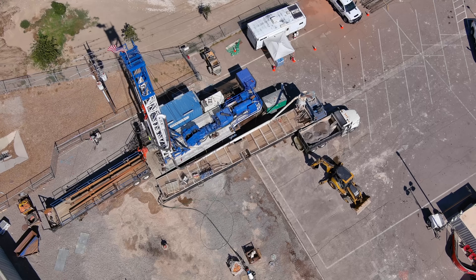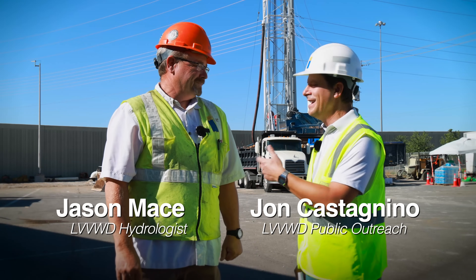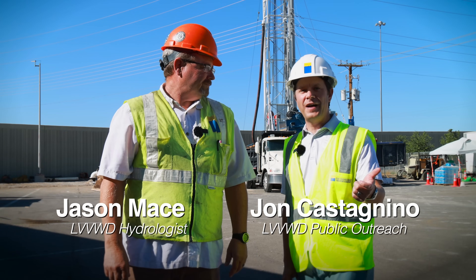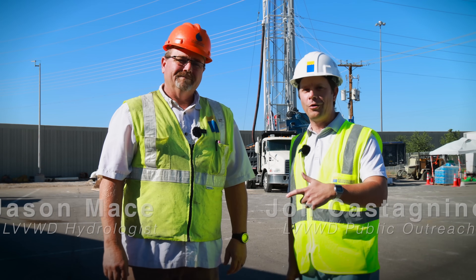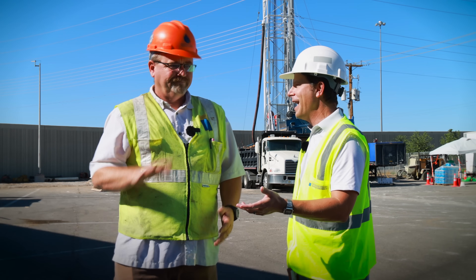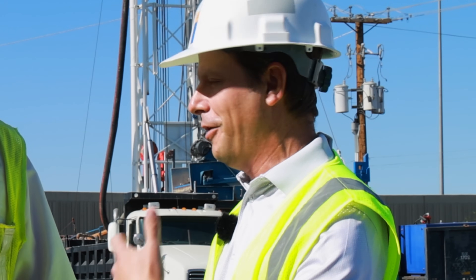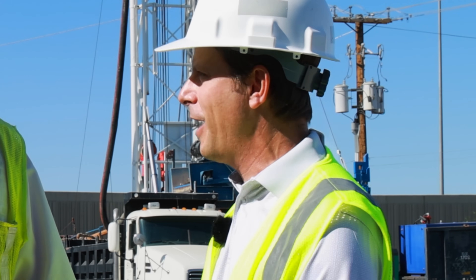This is an operation that is running 24-7, and I'm bringing in the expert on this project: Jason Mace, a hydrologist with the Las Vegas Valley Water District and the Southern Nevada Water Authority. He's the lead on this project and knows a lot more about groundwater than I do. Tell us how it works, because by and large we know groundwater exists, but we don't know exactly how it arrives where it's at and how we get it out of the ground.